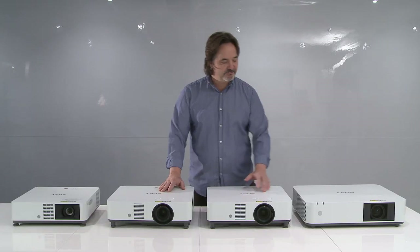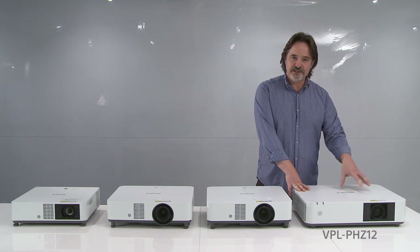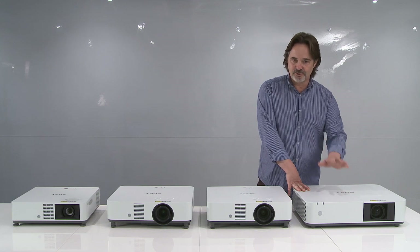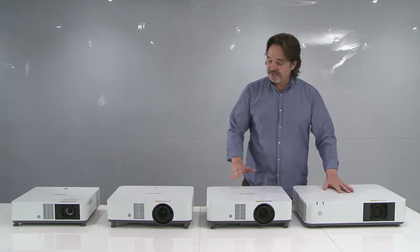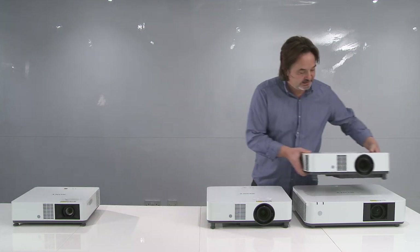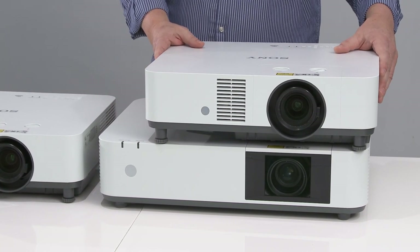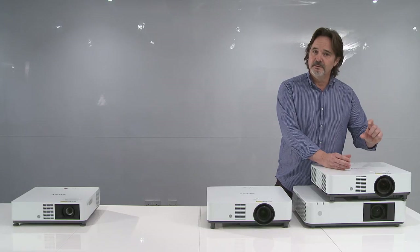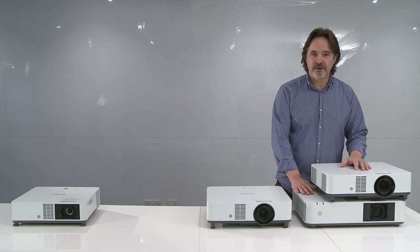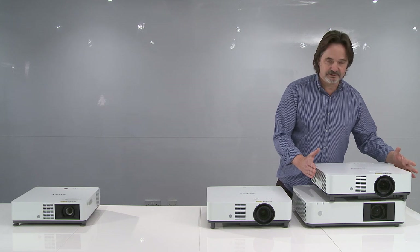The first thing I want to point out, if we look at this model here, you should all be familiar with this. This is the PHZ12, which we introduced at the beginning of this year, and we've sold a lot of these because of your success. So the PHZ50 will replace this model. We've reduced the chassis size almost 30%. The optical engine is a little smaller, 0.64 panel size, but same quality, same color accuracy, same contrast. Everything is just the same, just that we've been able to reduce the size.